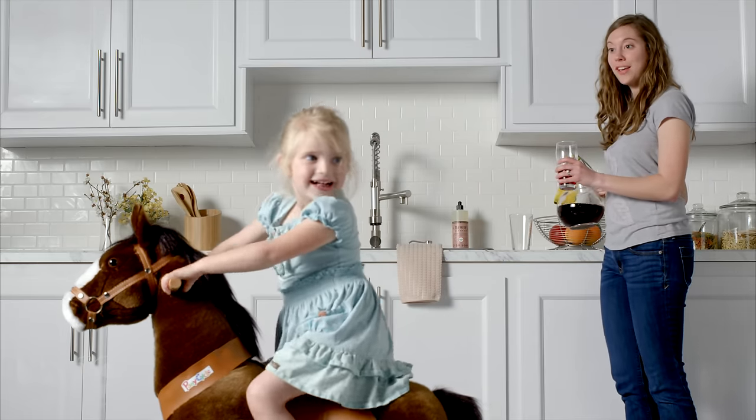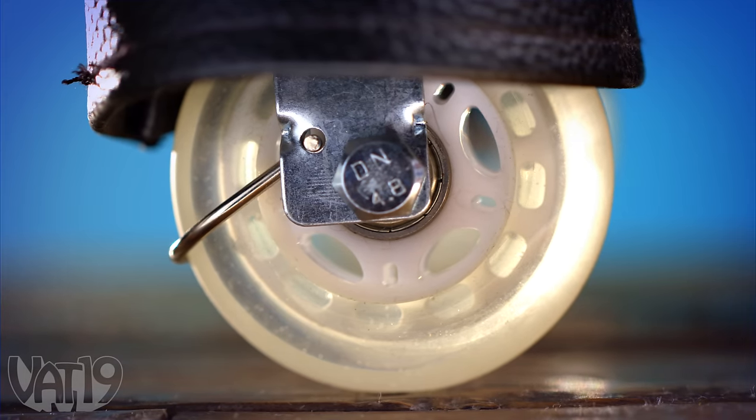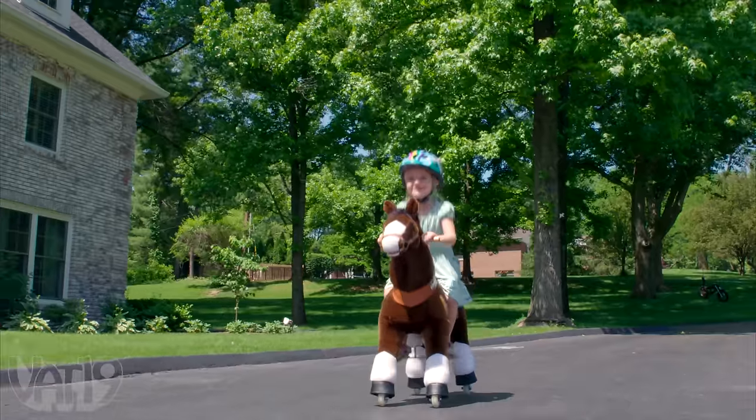Are the cowgirl and her pony ready for lunch? Yes! The Pony Cycle's durably engineered machinery makes it a secure mount that's paired with huggably soft faux fur to create the ultimate riding machine.